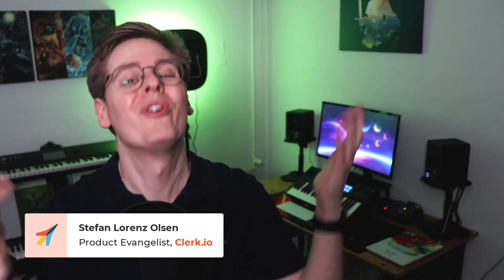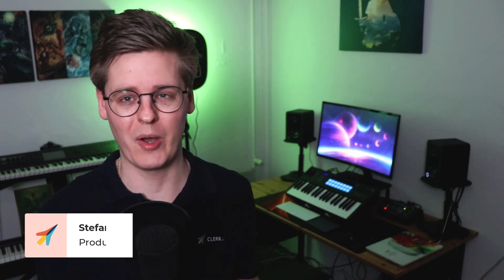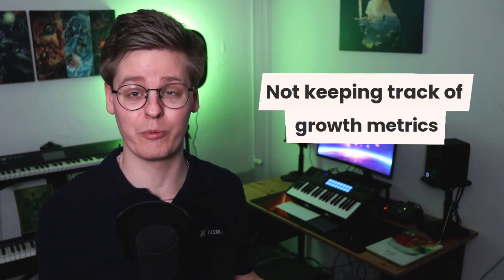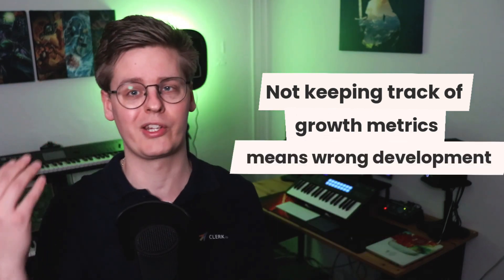Numbers, numbers and more numbers. Running any business today seems to revolve so much around numbers. It's probably a good thing, as not keeping track of your growth metrics often means that you stop developing, or at the very least develop in a wrong direction.